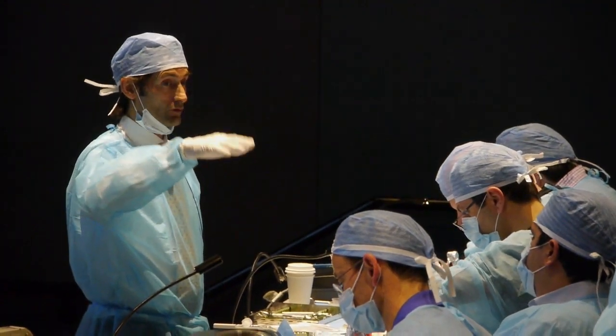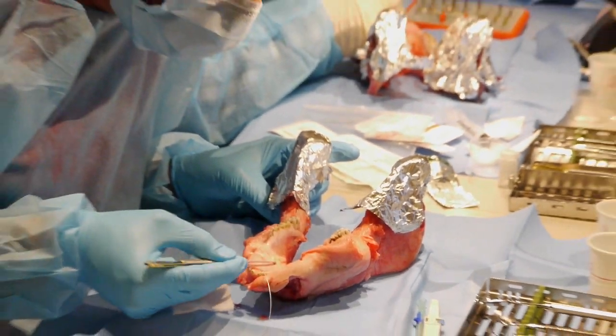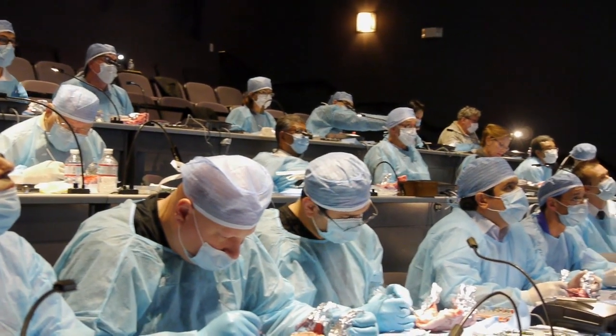We'll cover how to choose the right membrane material, and then also how to close this area and to keep it closed, which is so essential to have the best possible ridge augmentation and the best possible extraction site.